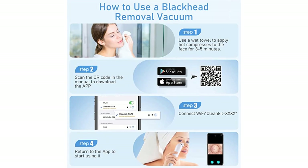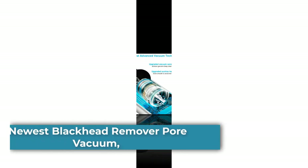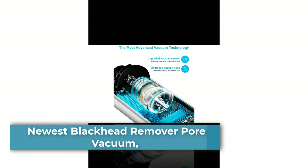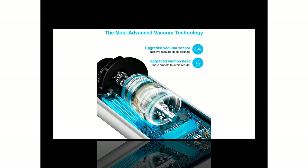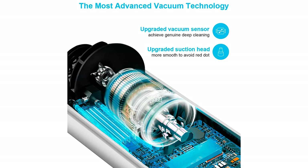Number five: the 2023 EST Blackhead Remover Pore Vacuum — an upgraded facial pore cleaner. This super powerful pore vacuum can be safely used directly on the face to achieve deep cleaning and effectively remove blackheads, whiteheads, dead skin, acne, grease, and makeup residues. It can also increase blood circulation and skin elasticity, lessen wrinkles, shrink pores, and smooth fine lines without hurting your skin.